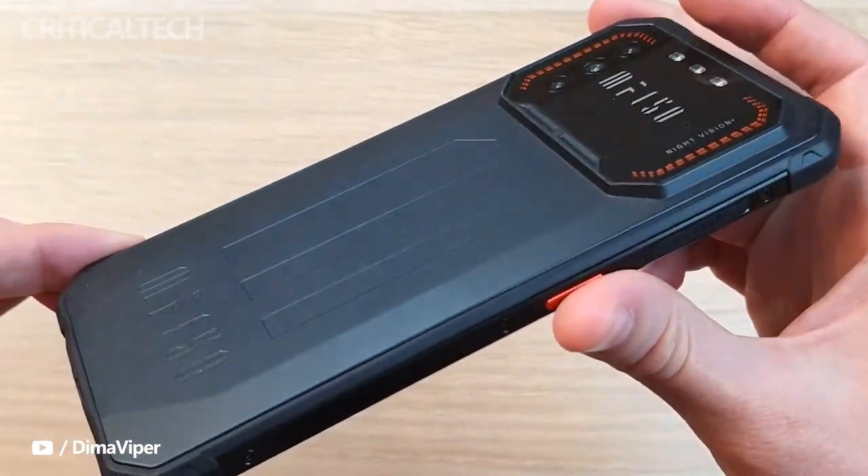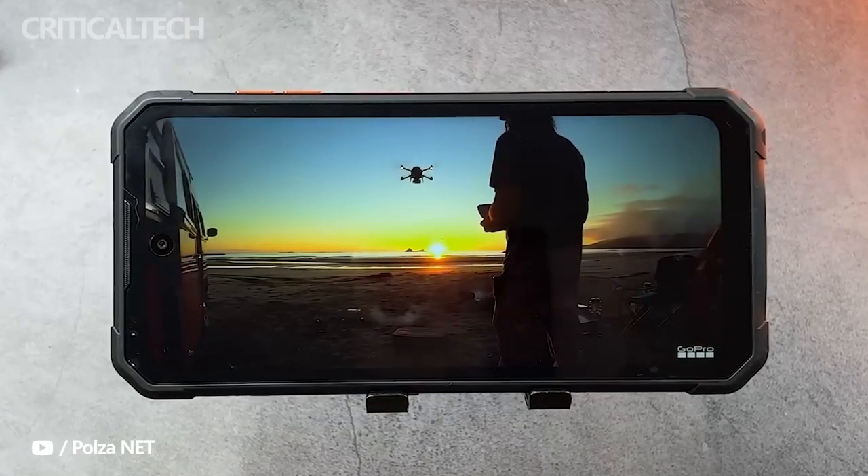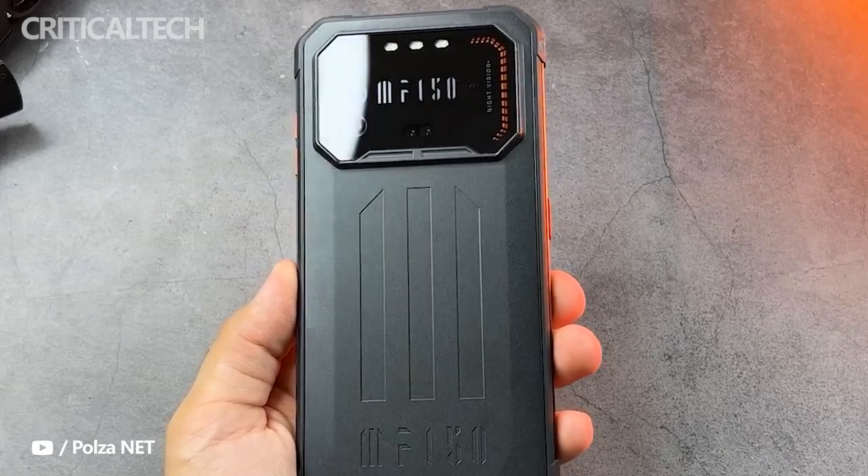The Air One Pro will not disappoint you. What do you think of the new F-150 rugged smartphone? I would like to hear your opinion in the comments below. Thanks for watching, have a nice day, and see you soon.